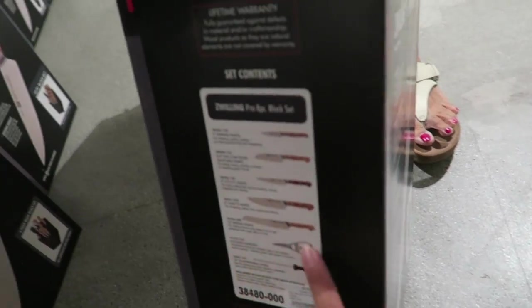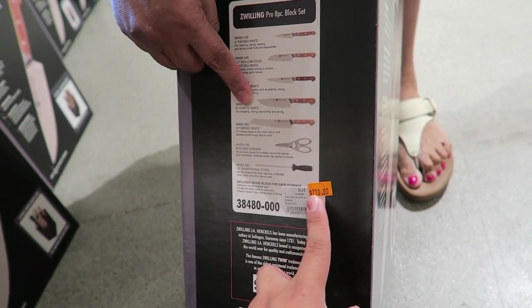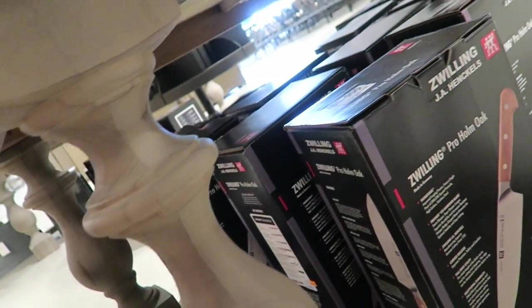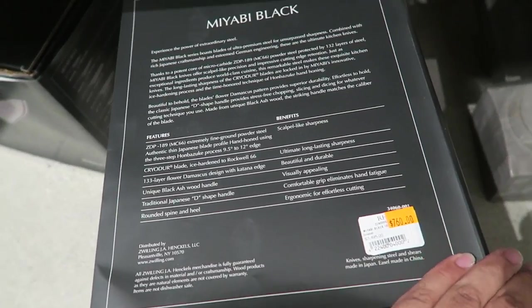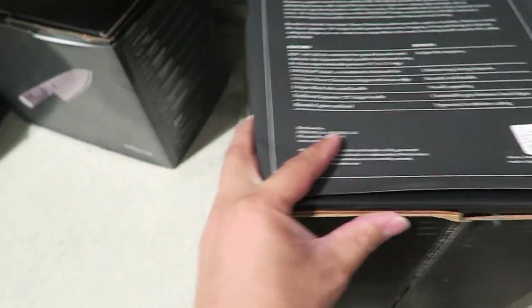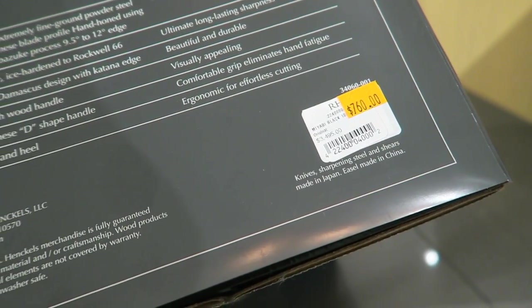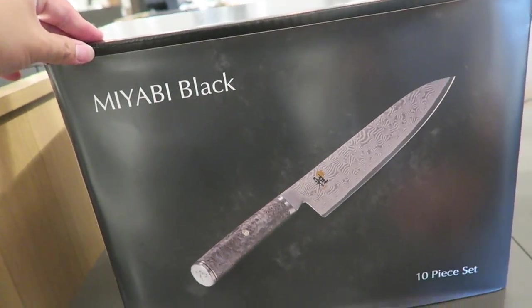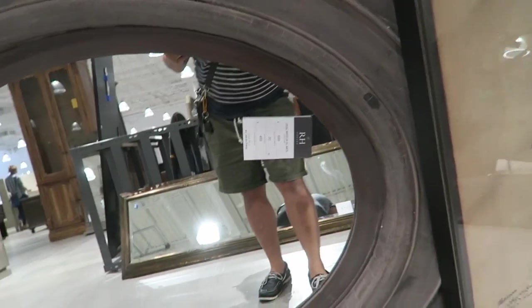These J.A. Henckels knives are so cheap — originally $1,000 down to $210, that's only going to be $105, and it comes with these. And then there's another set for $345. And these Miyabi knives are amazing — $3,495 down to $760, and they're going to be 50% off of that. This is what they look like — Miyabi black. I think we're going to get a box. I'm also obsessing over this mirror, it's $4.89.